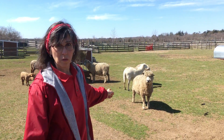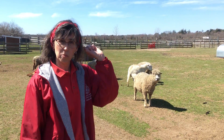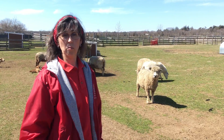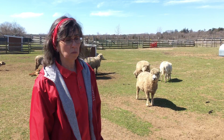Some of them have shorter wool than others. They all get haircuts. Just like you get a haircut in the spring, some of you boys might get a nice buzz cut. These sheep get a buzz cut, and all that wool comes off. And we can take that wool and turn it into warm things for us to wear. The sheep are pretty happy to have a chance to be rid of all that wool and to grow some new wool.